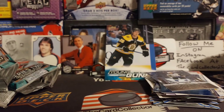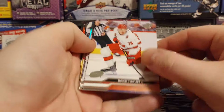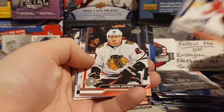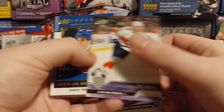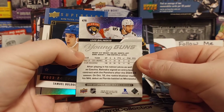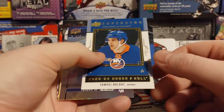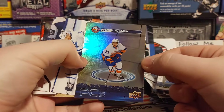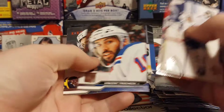Alright, four more packs to go. We are absolutely killing it right now, so let the good vibes continue. Got another Young Gun — we got Balinski. There we go, pretty nice rookie right there, has a lot of upside to him. Samuel Boldek, and we got an upside down Barzell. So we got two Young Guns so far in eight packs.